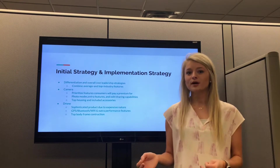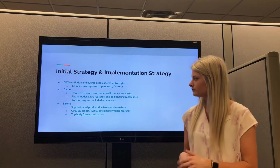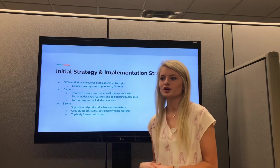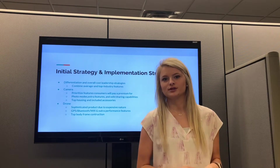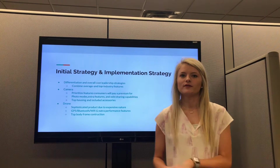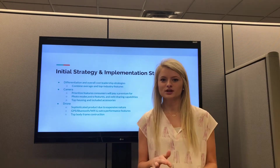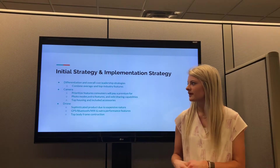The camera wouldn't be the best out there, but it would create value and offer some extra things that many other products didn't. We felt those were the photo modes, the extra features, and the editing and sharing capabilities. These were good selections because they didn't add much to our cost and didn't force us to price ourselves out. We also increased our top housing and included accessories, which gave an overall quality look and positioned us above the average product in the market.